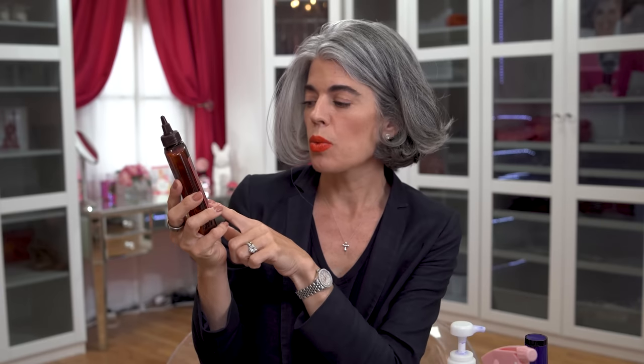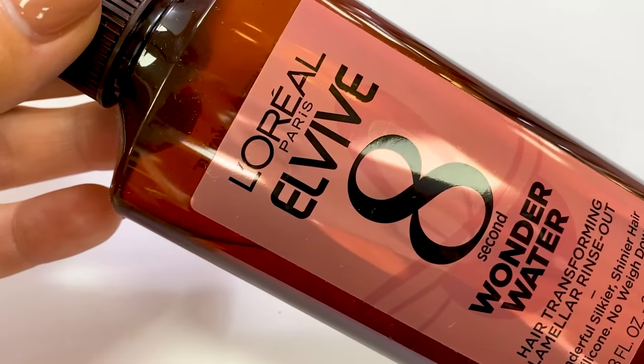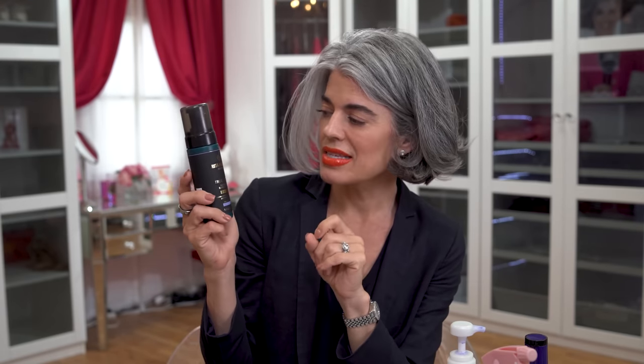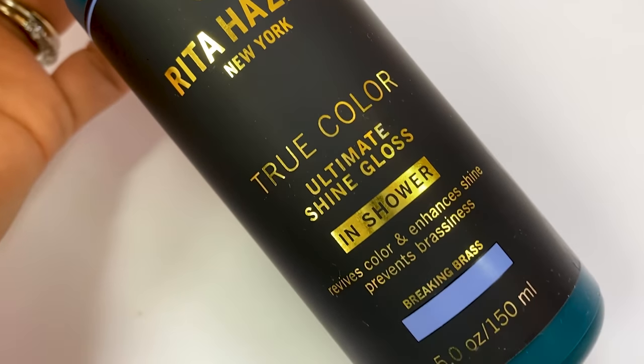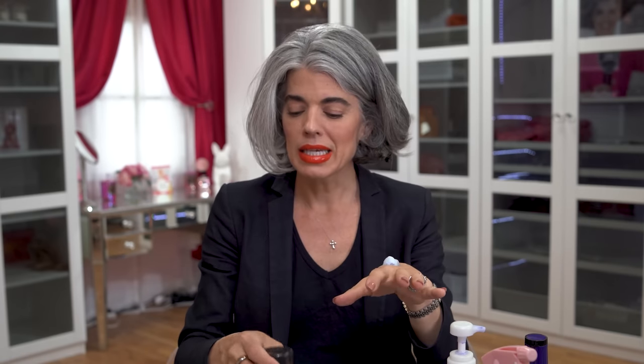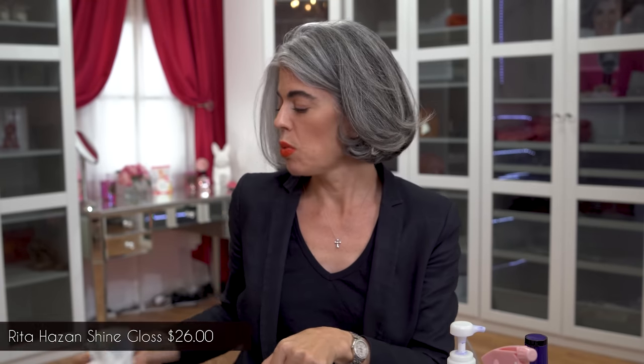Then there's the L'Oreal Wonder Water — an eight-second rinse-out hair transformer for shinier hair with no silicone and no weighing it down. Really beautiful if you want to get that shine going. And this is a different gloss I bought last spring — Rita Hazan True Color Ultimate Shine gloss. It's a foam, so you shake it and it comes out as a purple foam. You shampoo your hair, then gloss it with this product, then use the conditioner. It smells absolutely amazing. It's called Breaking Brass — it's a purple foam shine enhancer.